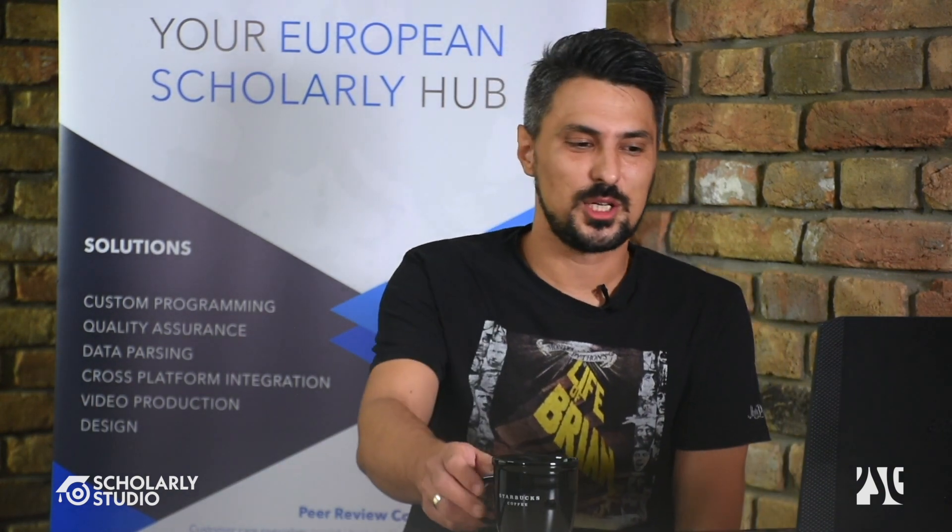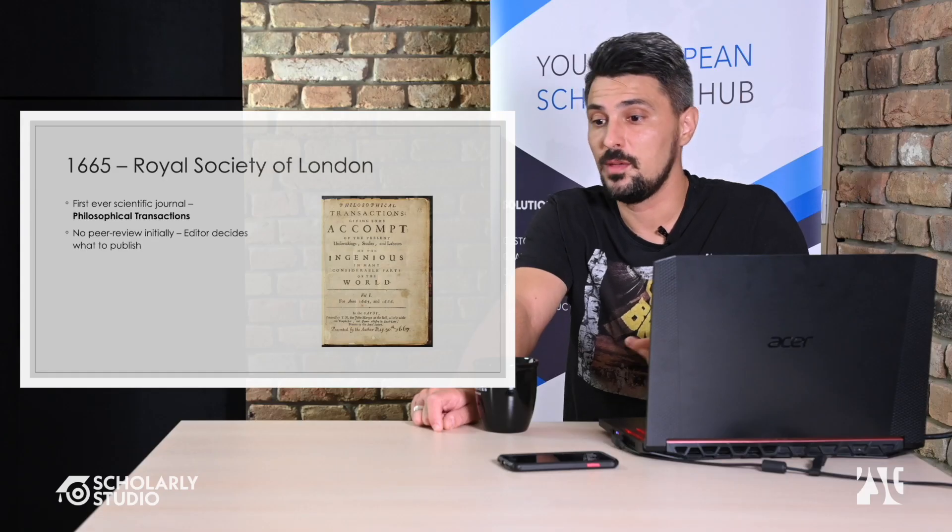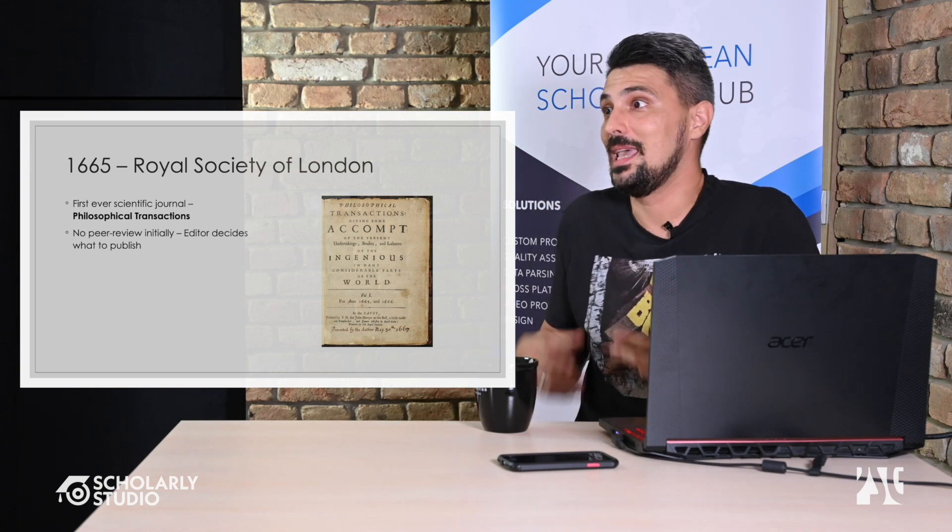The Royal Society is one of my clients and they're very proud of owning the oldest scientific journal in history. Initially there was no peer review — the editor was effectively god. Being appointed editor carried great prestige and sometimes political influence. If the editor liked your paper, it got published; if not, tough luck. Editors are human and biased, and could reject good work simply because they disliked the author.